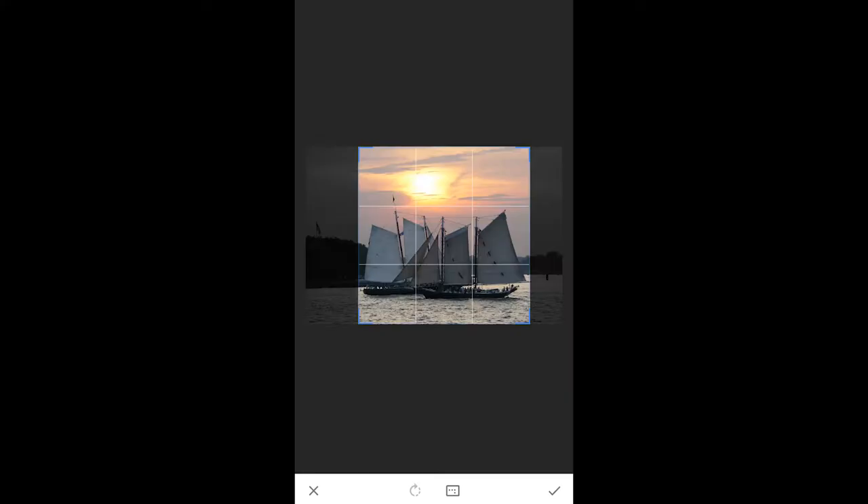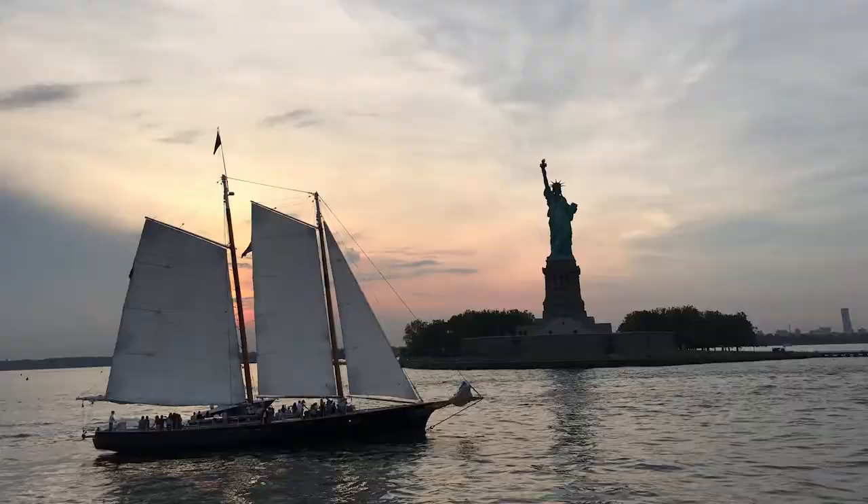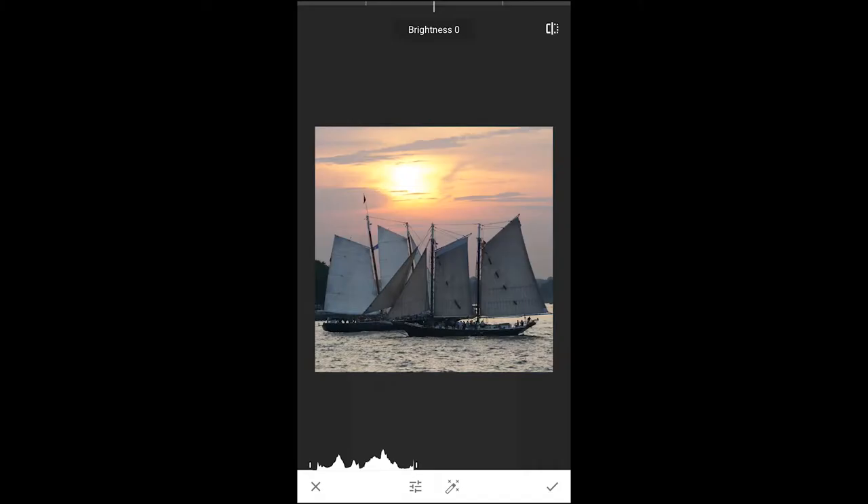Use Snapseed to crop, bring out the full color, bring up the shadows or dark spots, add the natural warmth back to a scene, sharpen the image, and more.